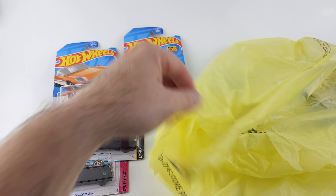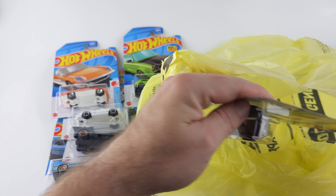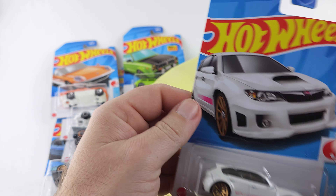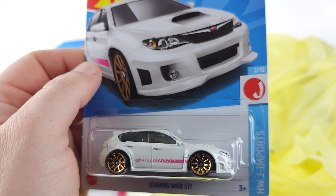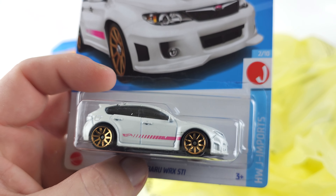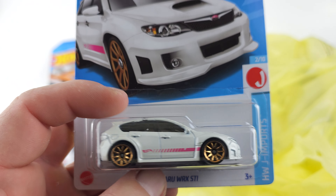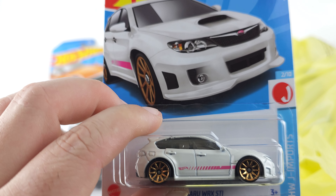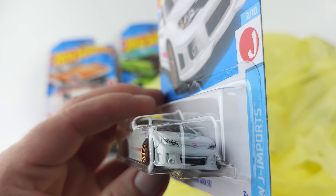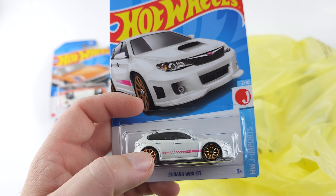Last but not least, we have the Subaru WRX STI. I couldn't remember if I had this one or not — I have so many in different variant colors. I just couldn't remember, so to be safe I picked it up anyway. How many of you guys out there have duplicates because of that reason?